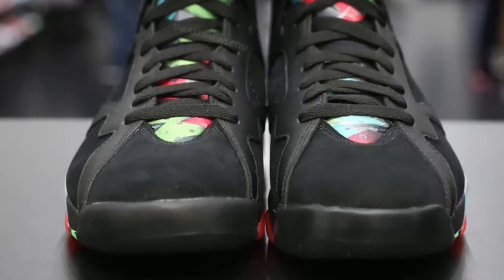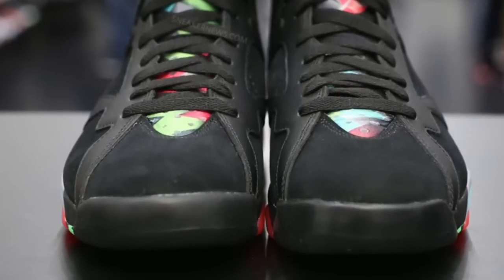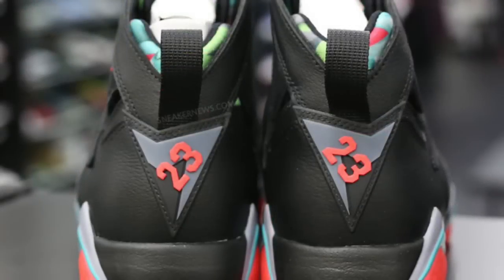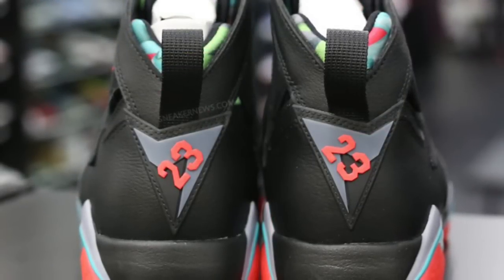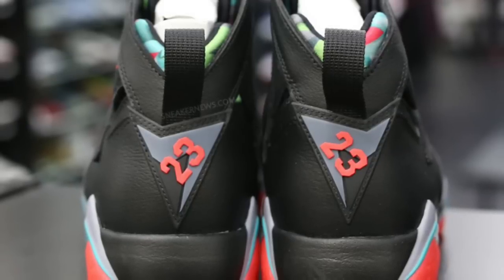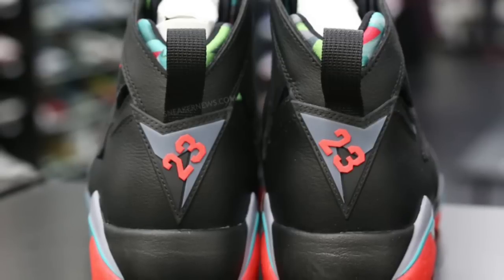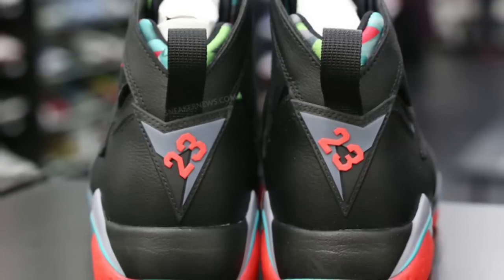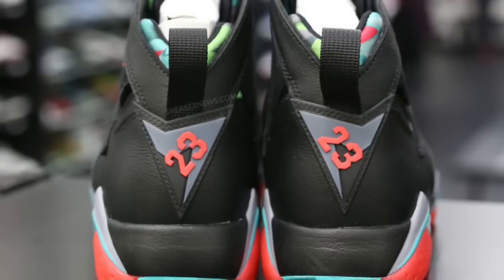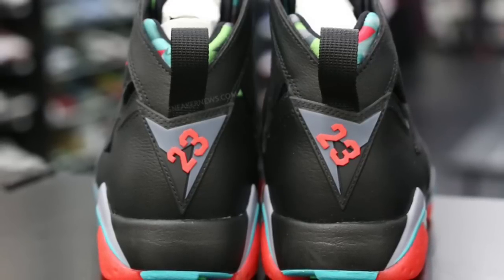I just find it so funny — 'the Marvin the Martian 7s' — it's just like a staple all of a sudden. I just think it's so funny how that happens. I don't see it. I think it would be cool if they took Marvin the Martian's actual colors and put it on the shoe — I think that would really look cool. But in the Barcelona Knights colorway? It just doesn't do it for me. JB ain't tricking me on this one.